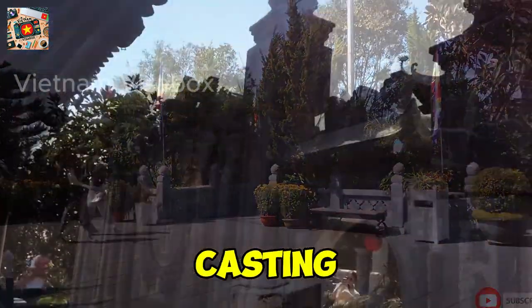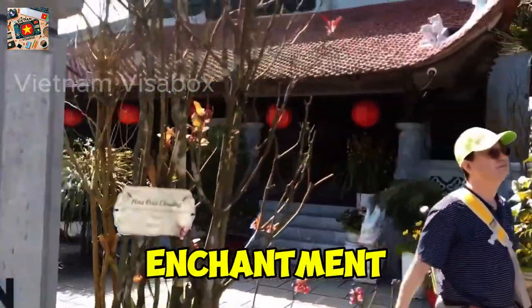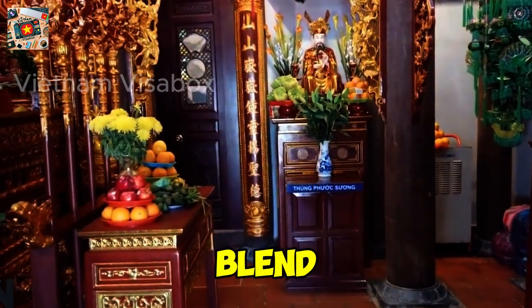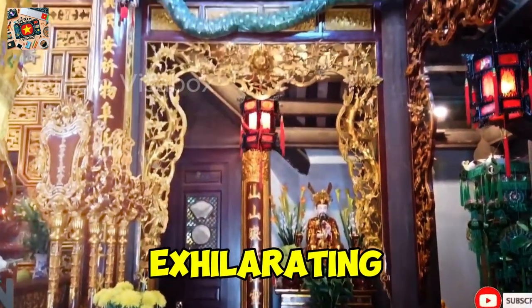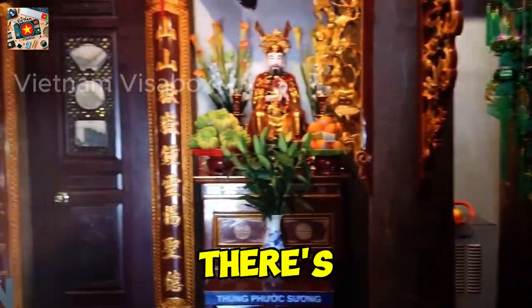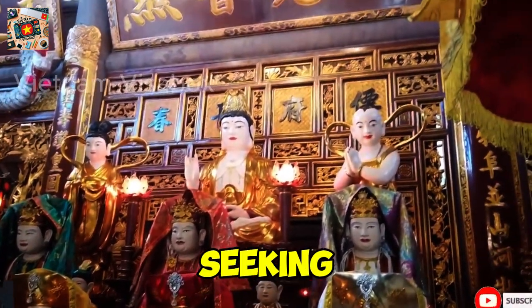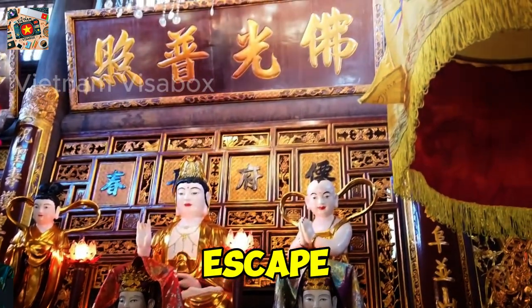As the sun begins its descent, casting a golden glow over Ba Na Hills, it's hard not to feel a sense of enchantment. This mountaintop wonderland has truly captured our hearts with its blend of adventure, culture, and breathtaking beauty. From the exhilarating rides at Fantasy Park to the serene moments at Lin Ong Pagoda, there's an endless array of experiences waiting to be discovered. Whether you're seeking adrenaline rushes, cultural immersion, or simply a peaceful escape, Ba Na Hills has it all.